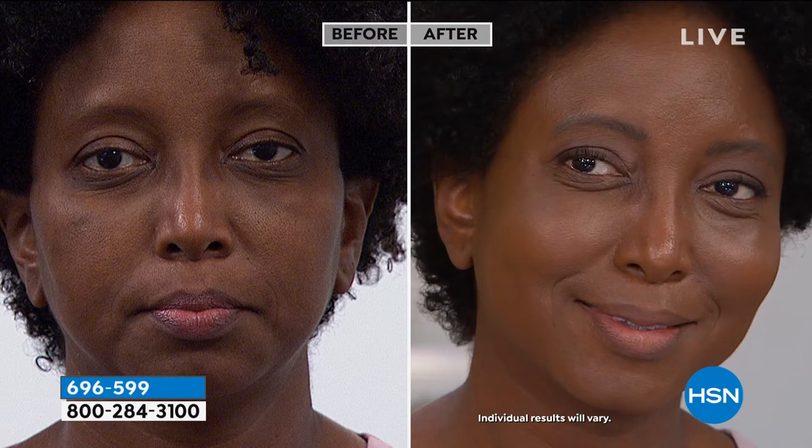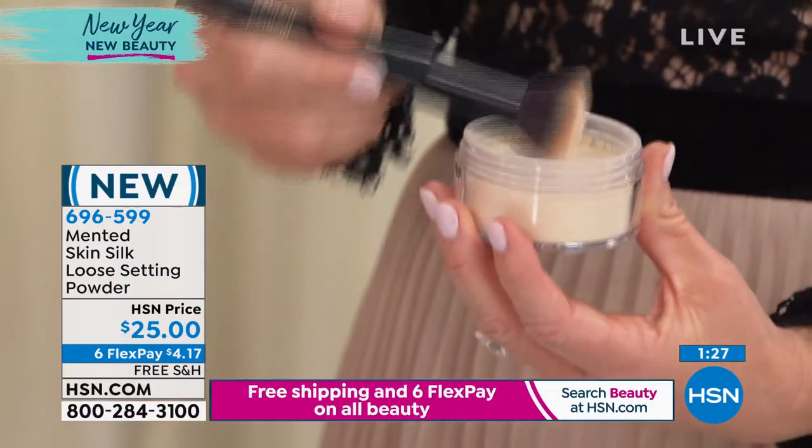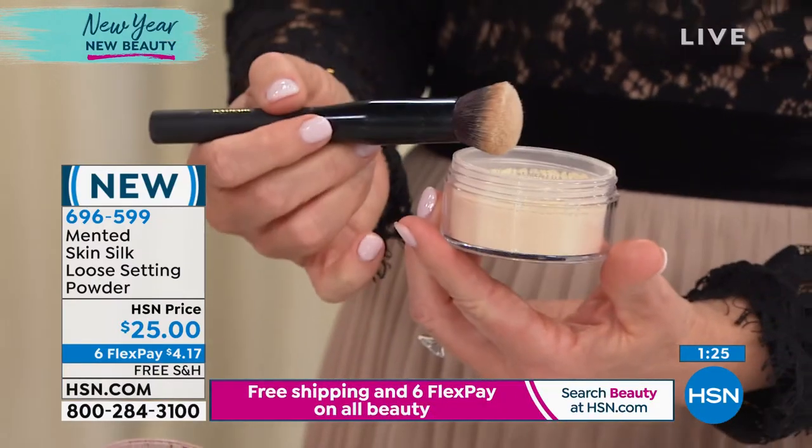What I love about this formula is again it is not going to dry you out. I think that's what so many of us are afraid of when we start dealing with loose setting powders — am I going to put it on and all of a sudden look dry and patchy, particularly if you already have dry skin? This is not going to happen. The squalane in there is going to make sure you stay moisturized.